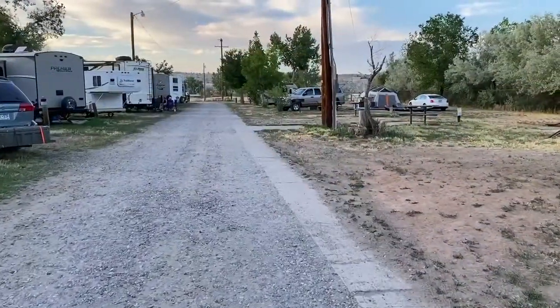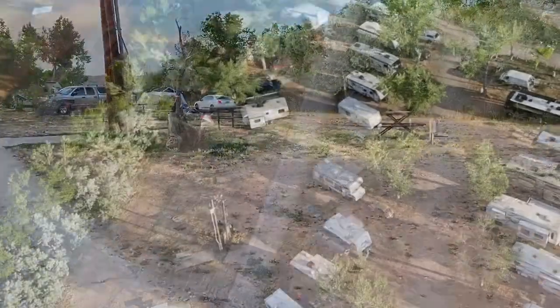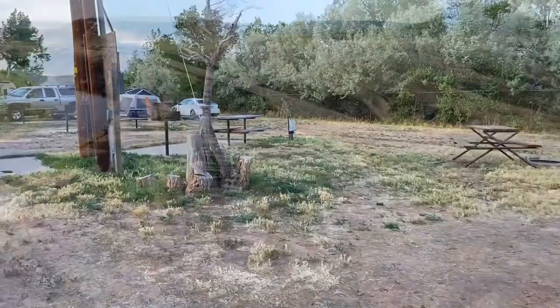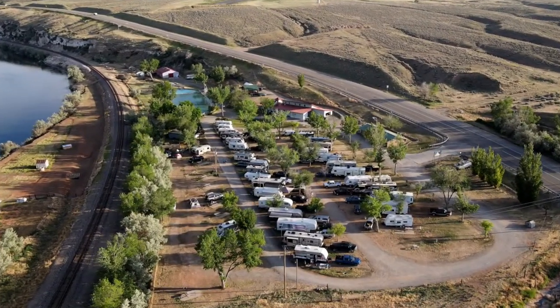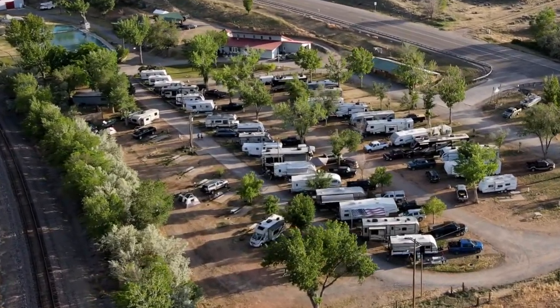Down here you can see some tent sites — of course they still have hookups for RVs. We did notice some people on motorcycles who were traveling and needed to set up a tent for the night, and they were able to do that here pretty peacefully.